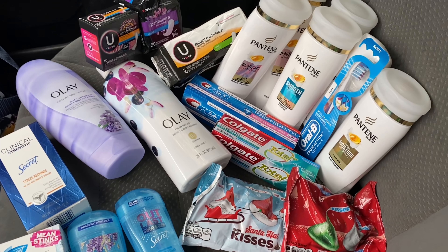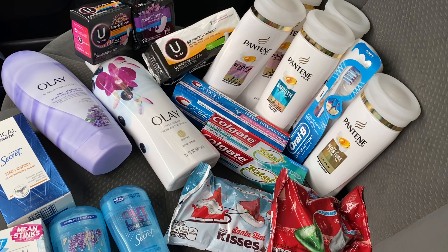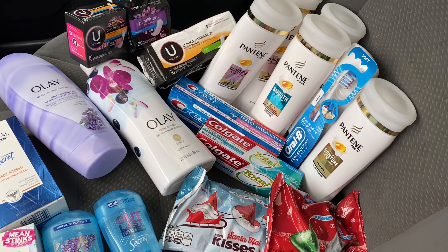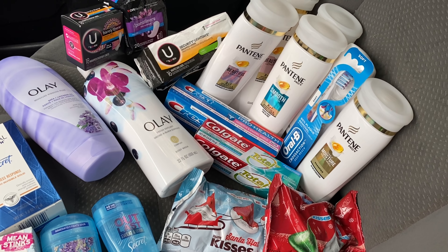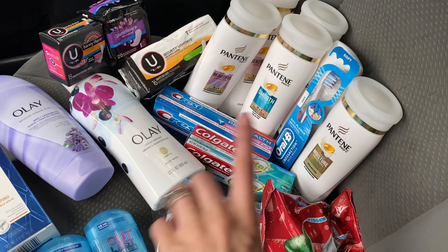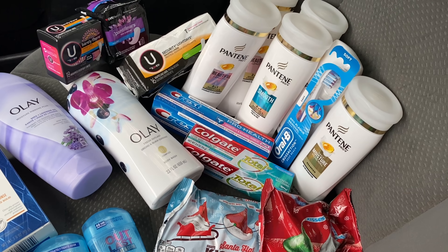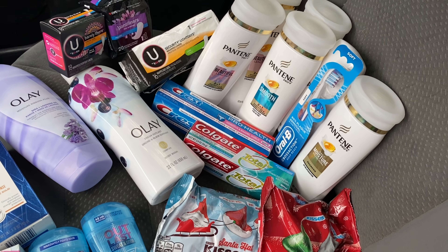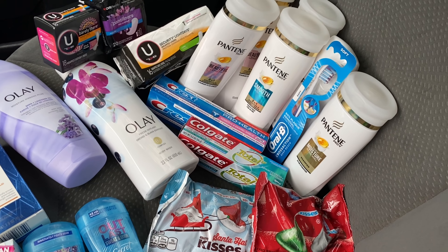Back home now — this is my CVS haul for November 22nd through the 28th. I did two transactions today. A lot of times I'll split up my transactions so I can take Extra Care Bucks from one and roll them to the next. You don't have to do that — you can do it all in one — but rolling your Extra Care Bucks from one transaction to the next can lower your out-of-pocket cost.